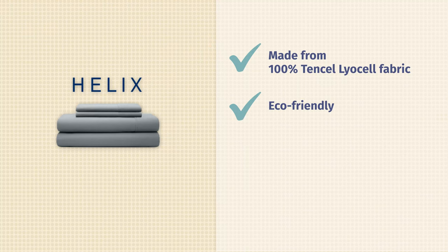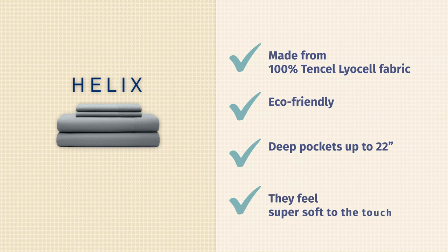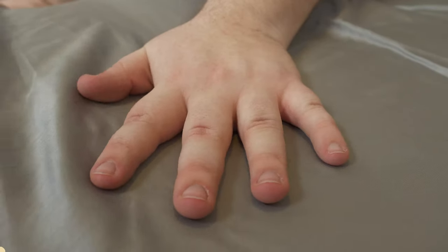Helix prides itself on making an eco-friendly set of sheets too. The Tencel used in these sheets requires less water to grow, and it's sustainably sourced. The fitted sheet has some of the deepest pockets I've seen — it can fit mattresses up to 22 inches tall. I don't know who's sleeping on a 22-inch tall bed, but if you have one, these are great for you. They also feel really super soft to the touch, so if you suffer from night sweats, these are a sheet to look at.